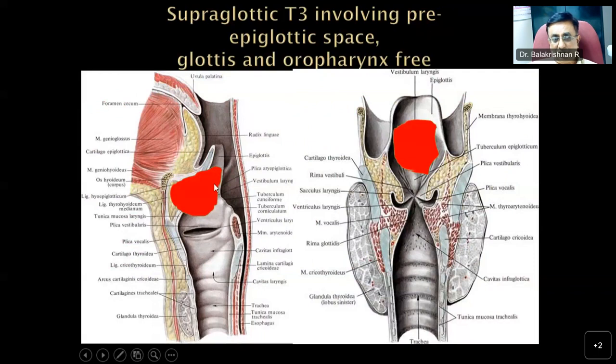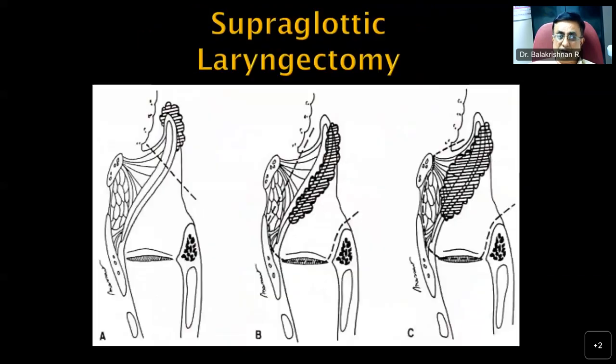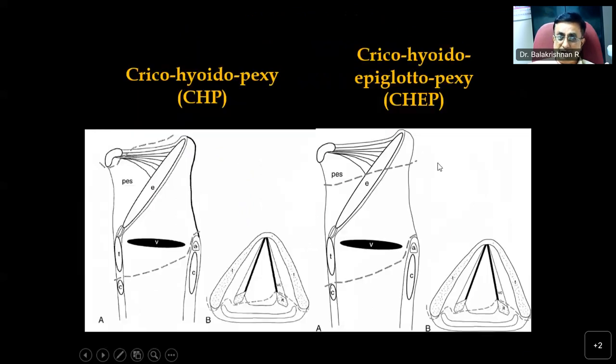For a supraglottic lesion with pre-epiglottic space and hyoid bone involvement extending to the epiglottis, we can perform an external supraglottic laryngectomy — and if extending to the base of tongue, an extended supraglottic laryngectomy. These are horizontal laryngectomies, which in external procedures could be epiglottectomy, supraglottectomy, or extended supraglottectomy.